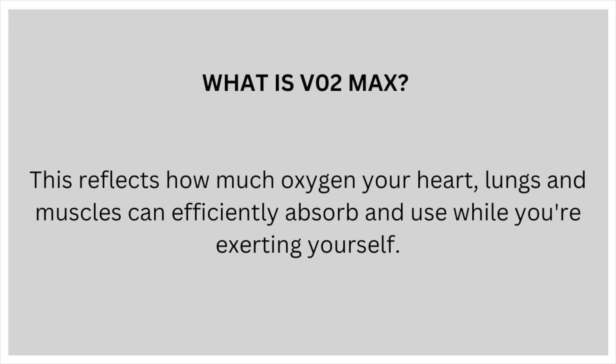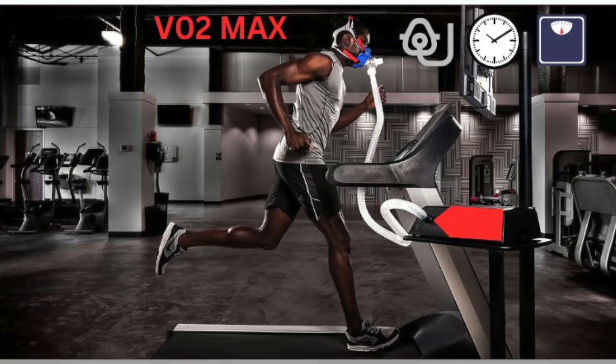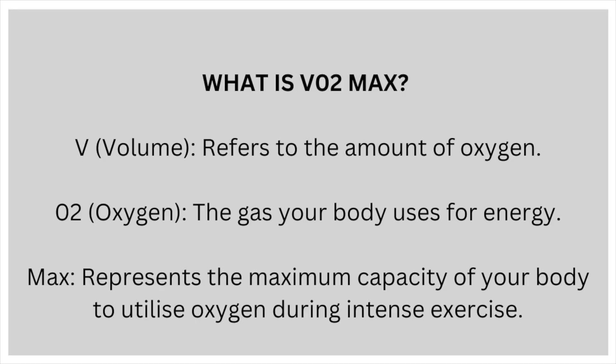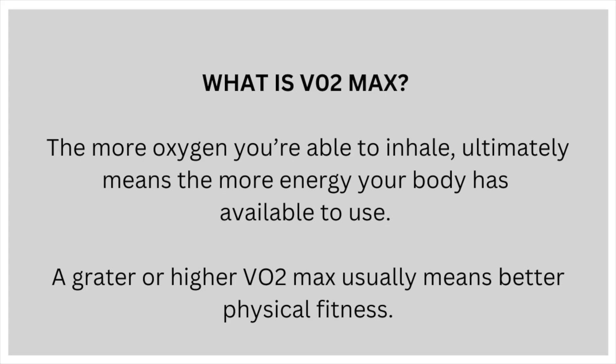This reflects how much oxygen your heart, lungs and muscles can efficiently absorb and use while you're exerting yourself. The V stands for volume, which refers to the amount of oxygen. The O2 stands for oxygen, the gas your body uses for energy. And max represents the maximum capacity of your body to utilize oxygen during intense exercise. The more oxygen you're able to inhale ultimately means the more energy your body has available to use, so a greater or higher VO2max usually means better physical fitness.